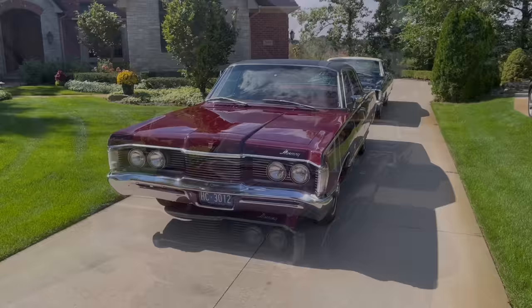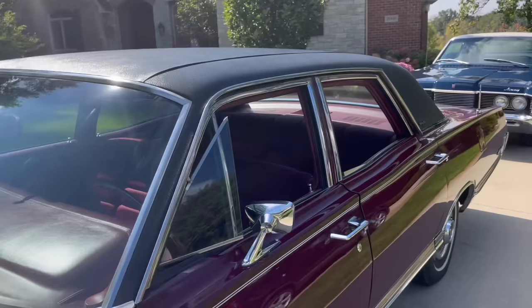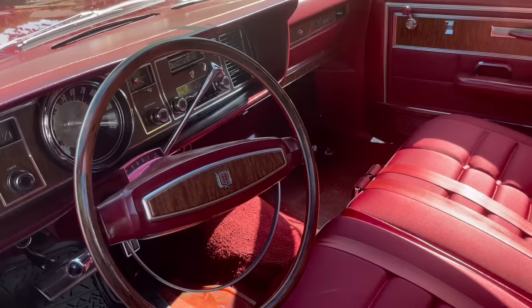I did find a vintage license plate from Maryland for the correct year and put it on the front. The Park Lane Brougham was introduced in '67 and only offered in '67 and '68 — one identifying feature is this Brougham script here. And just look at this beautiful biscuit interior in the shape it's in. It's got about 40,000 miles on it, but it would pass for a 20,000-mile car.